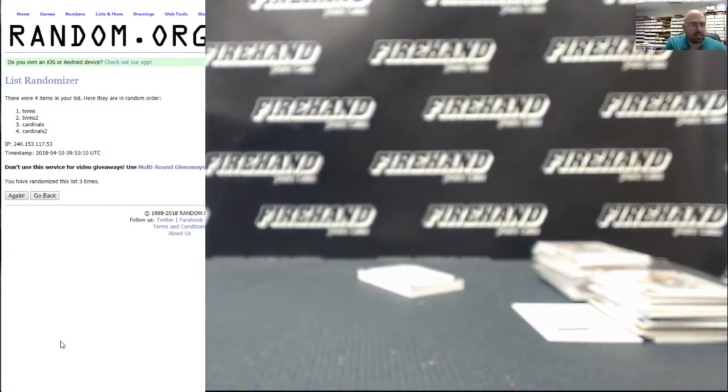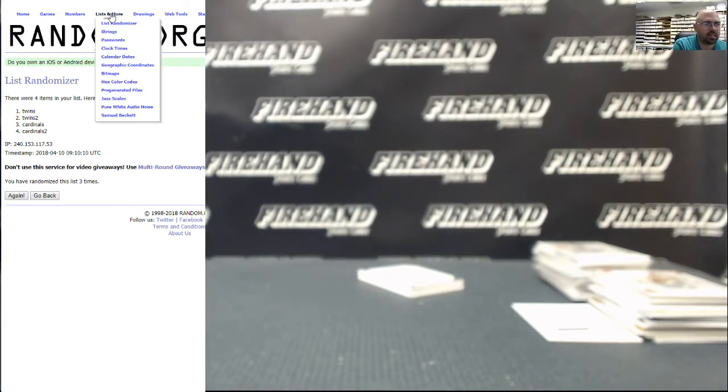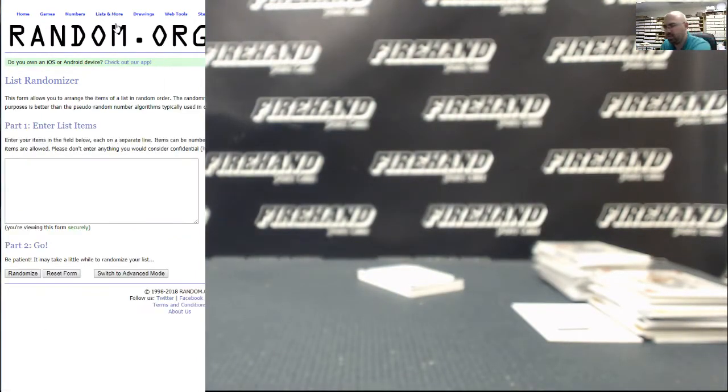Now this next one might take a minute. I think I can do it this way. I got the names here. My eyesight's not the greatest, so I'm going to have the card in front of me — it'll be off the screen for just a moment while I type. I'm going to go ahead and just type in the player's last names and then we'll go from there, going from left to right. We got Trout, Harper, Posey, Bryant...